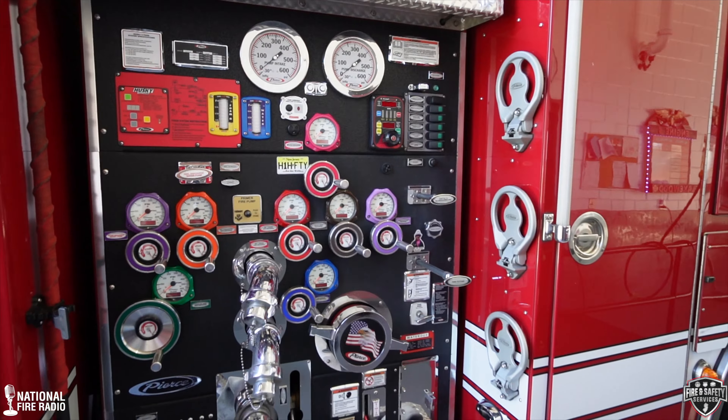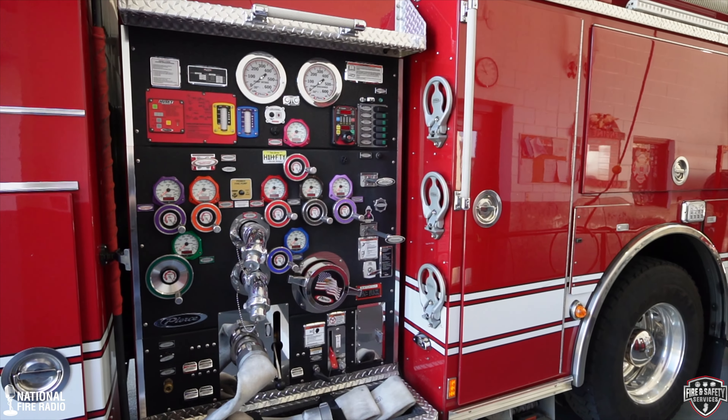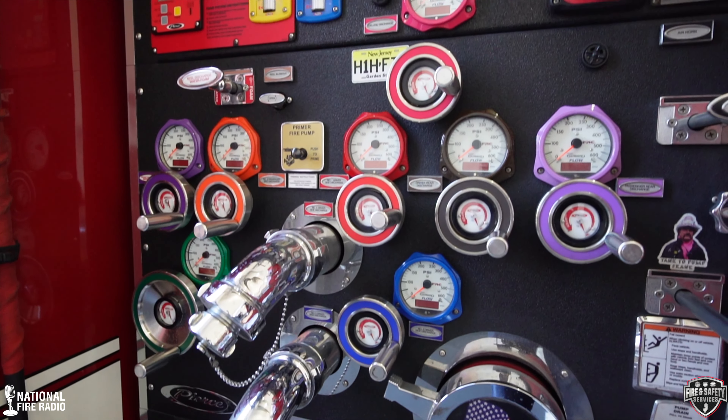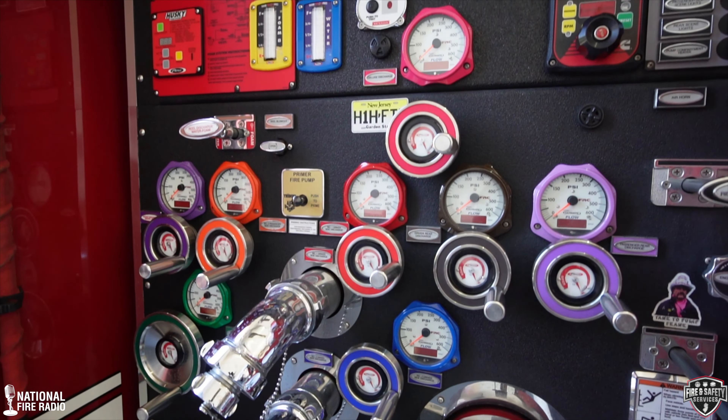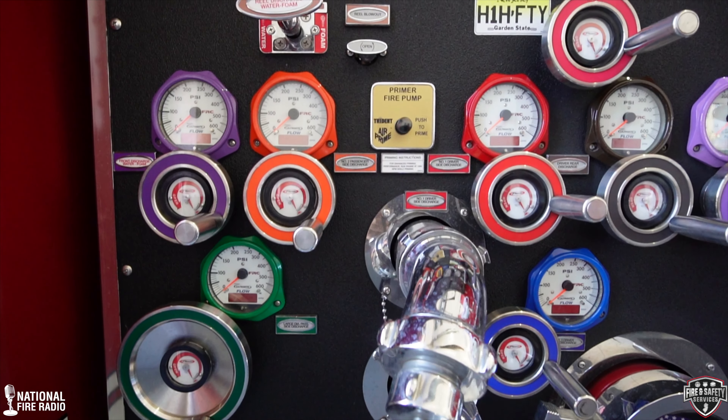The pump panel where everything happens — some things I like about this: we went with the smallest pump panel we could, a 45-inch pump panel. We do that to keep wheelbase down and make the truck more maneuverable. We use hand wheels. The guys tended to like them. We started with them on the large diameter discharges. Pulling the lever can be a pain; the hand wheel gives you more mechanical advantage. We also use the FRC Insight Ultimate gauges that have flow meters built in.